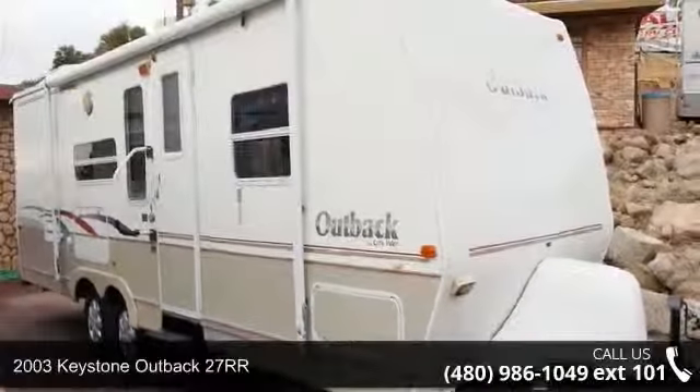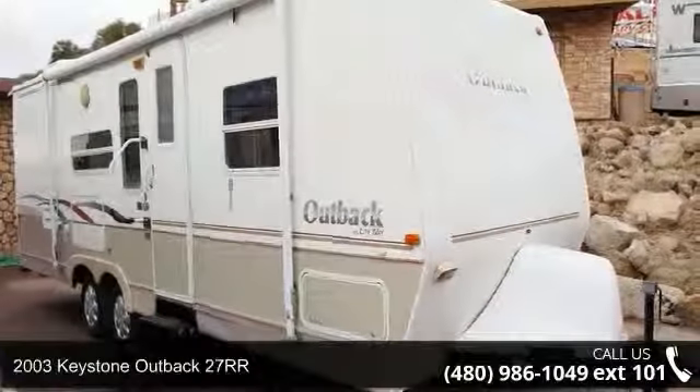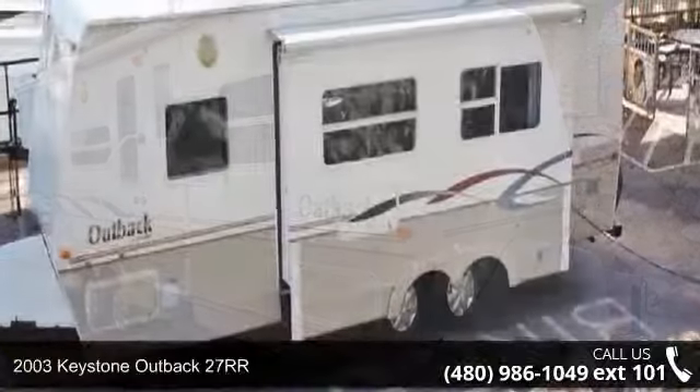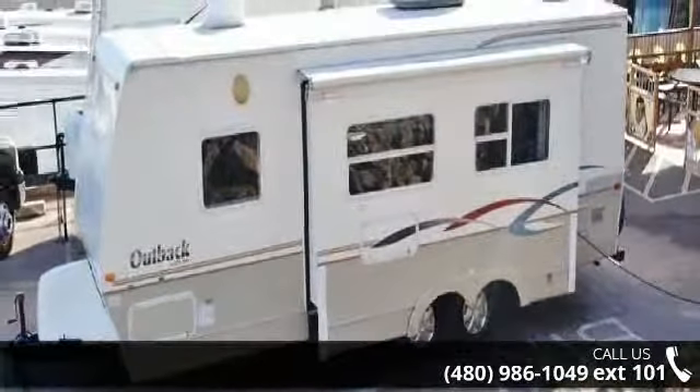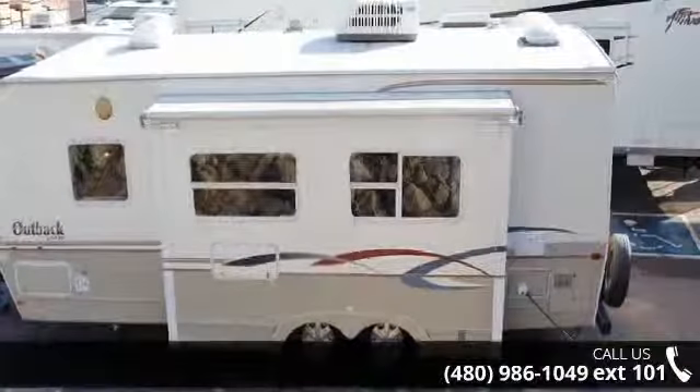Start planning your next trip in this 2003 Keystone Outback 27RR. Whether you are planning on vacationing, adventuring or just relaxing, this travel trailer does it all.